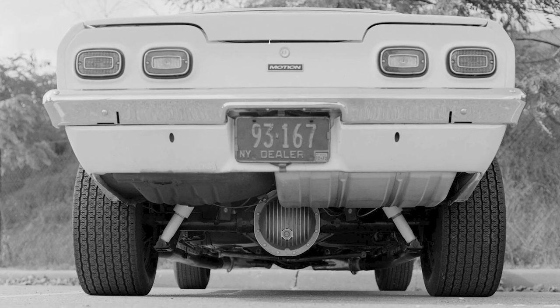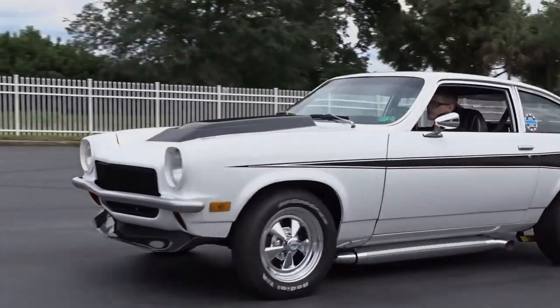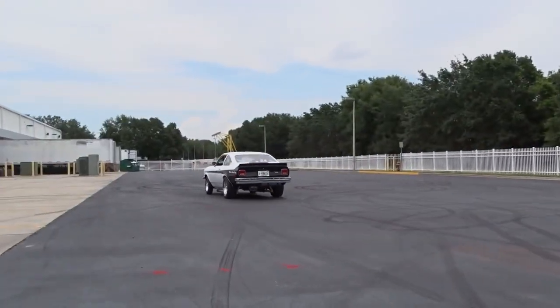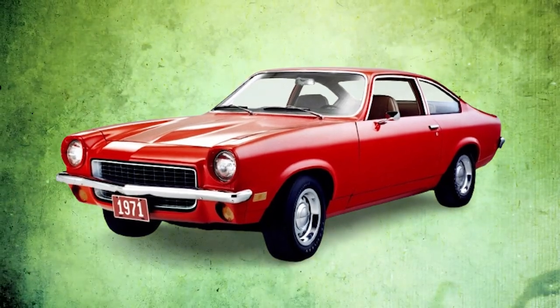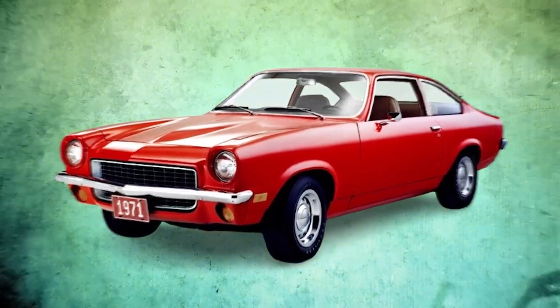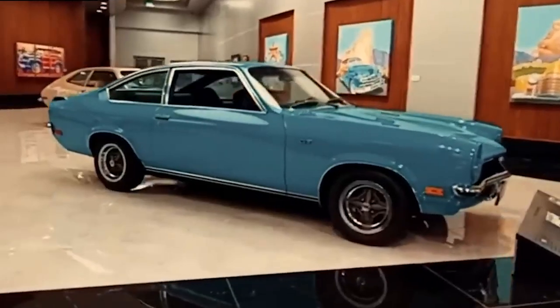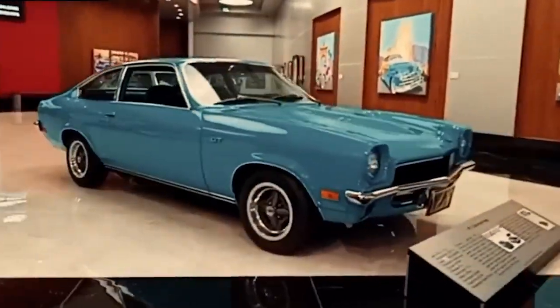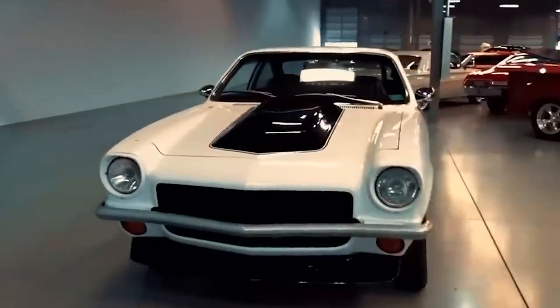But the legacy of the Motion Vega lived on. It inspired a generation of hot-rodders and tuners who saw the potential in small, lightweight cars. The idea of the pocket rocket — a small car with a disproportionately powerful engine — can trace its lineage back to creations like the Motion Vega. What are your thoughts on the Motion Vega? Would you have dared to drive one of these beasts? Let us know in the comments below and don't forget to subscribe to the channel.